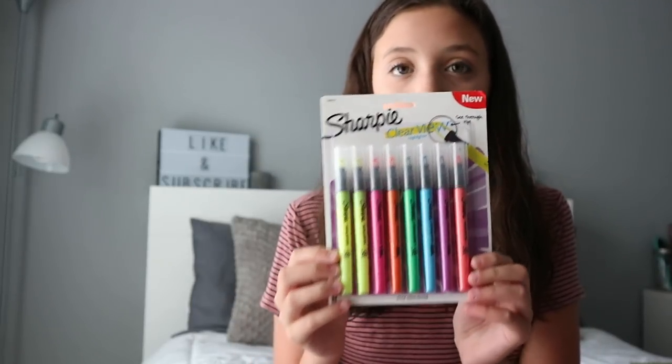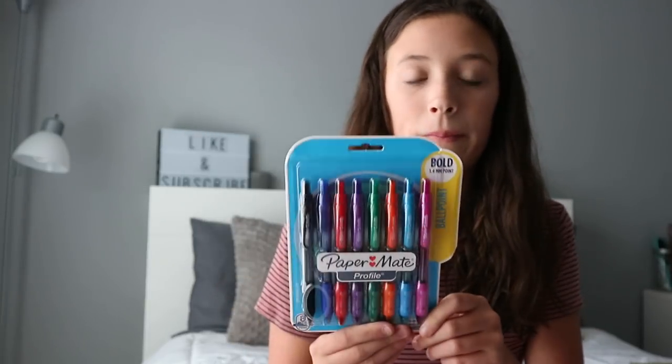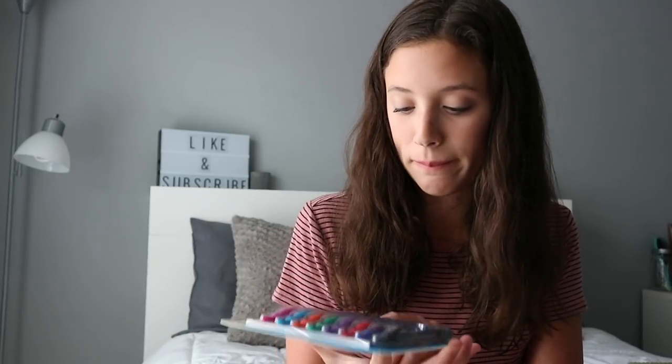The next thing I got were the Sharpie clear view highlighters. They were kind of expensive but they're so cute and you can see what you're highlighting. Also, last year I got the flare pens and they ran out of ink and people kept stealing them, so I decided to get ballpoint pens this year — the bold 1.4 millimeter point ballpoint pens.